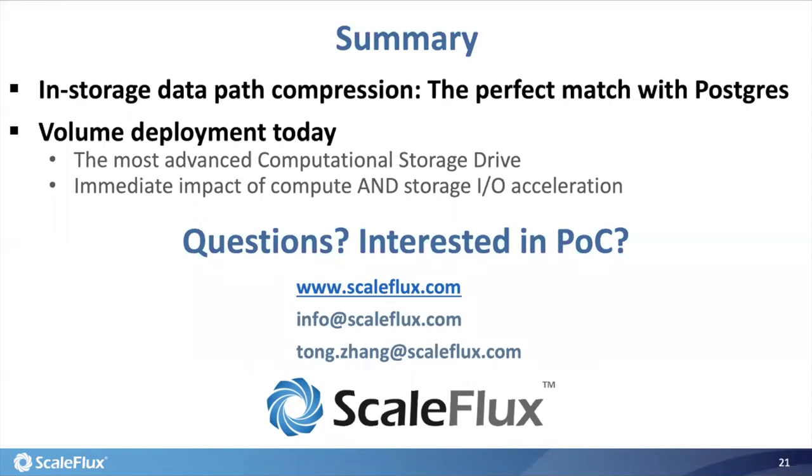Have any third parties replicated your results? Yes — an independent consultant in China ran testing in their environment and actually showed even better performance improvements than our internal results. They have already published blog posts and materials online. We're also engaging with other third parties like The Register, who will publish their results on their blog very soon. Thank you, Tong, for being here. Thank you everyone for spending time with us, and I hope to see you all at the next Postgres conference webinar. Have a great day.